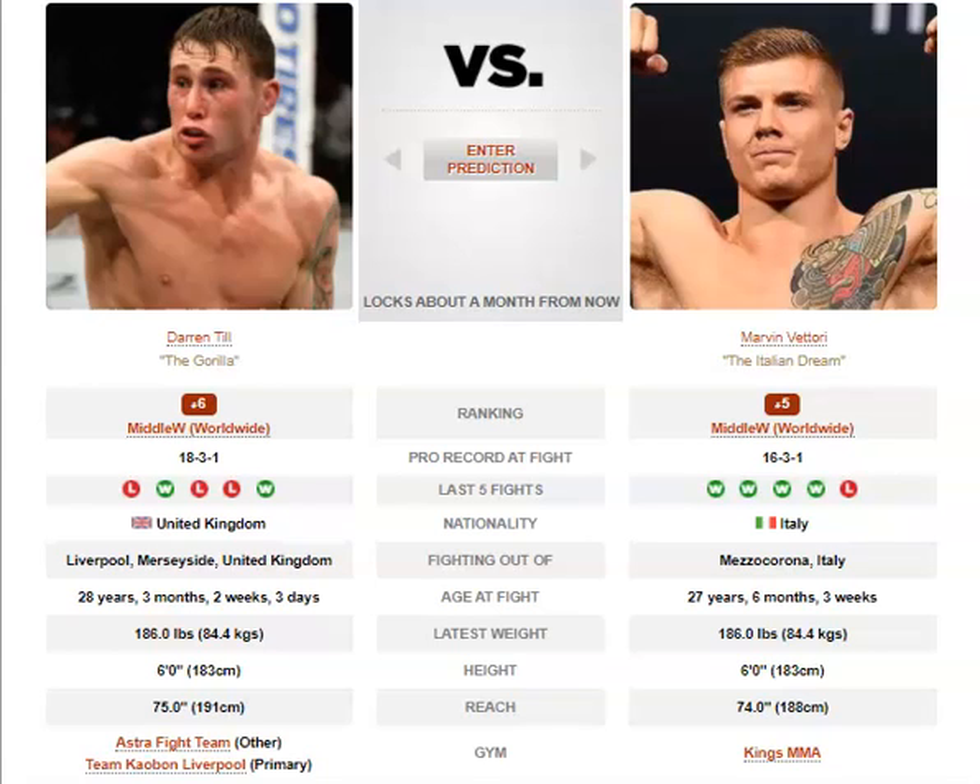For the grappling, Vittori will go for a driving single with a left overhook to ground his opponent, or commit to a driving double to bring him onto the fence. Once he's got you down on the mat he'll look to get into half guard, look for control and short ground and pound — generally near the fence since a lot of his takedowns happen there.